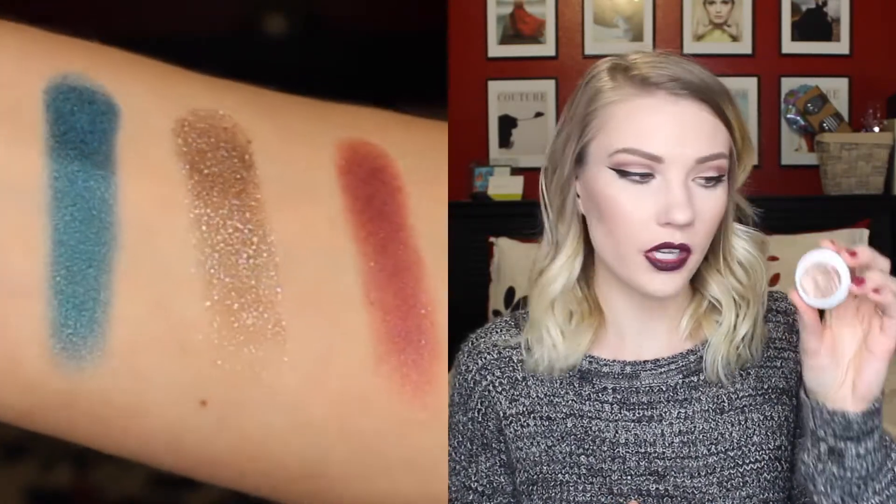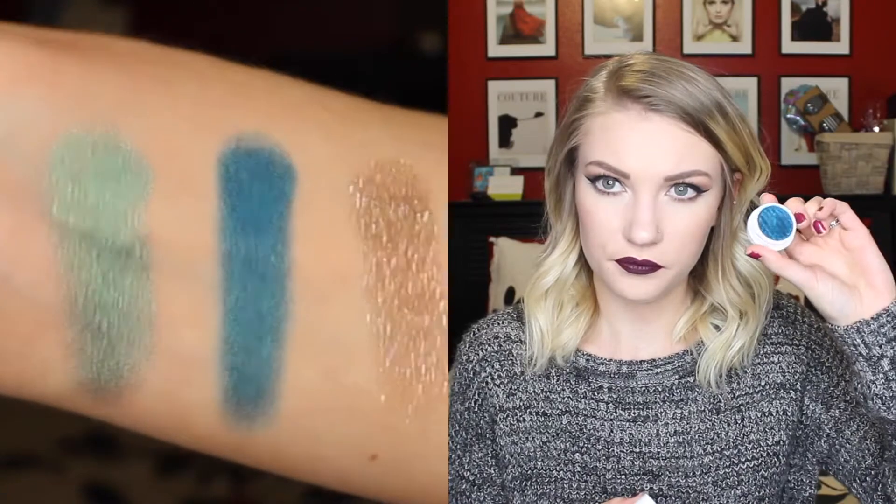Continuing, I got some other stuff. These aren't part of the spring collection or anything, but they're really pretty. I got four more Super Shock Shadows. This one is in the shade Millionaire — it's this really pretty brown with gold and purplish pinkish shimmers in it. It's really pretty and this is a metallic finish. The next one is in the shade Coconut. I feel like this one is a really popular shade. I picked it up because I love blues and teals — that's my favorite color. This shade is really beautiful and it's a pearlized finish. It's just a nice navy, royal-ish blue shade. It's really pretty. So that's Coconut.